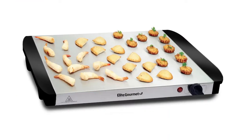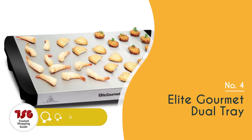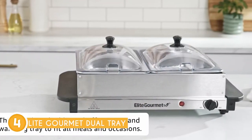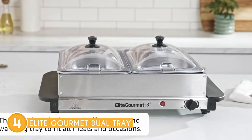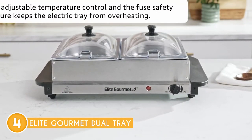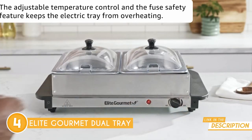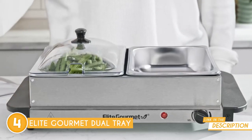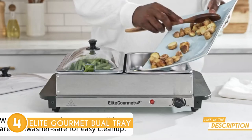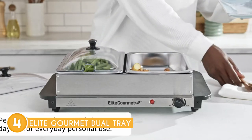The fourth warming tray on our list is the Elite Gourmet Dual Tray, which trustedshoppingguide.com has awarded a 4-badge rating. Experience the epitome of convenience and culinary excellence with the Elite Gourmet Dual Tray, an essential addition to your hosting arsenal that ensures your dishes are always served at the perfect temperature, leaving your guests impressed and satisfied. Designed for parties, special events, and social functions, this versatile warming tray will save you from the hassle of serving cold food.